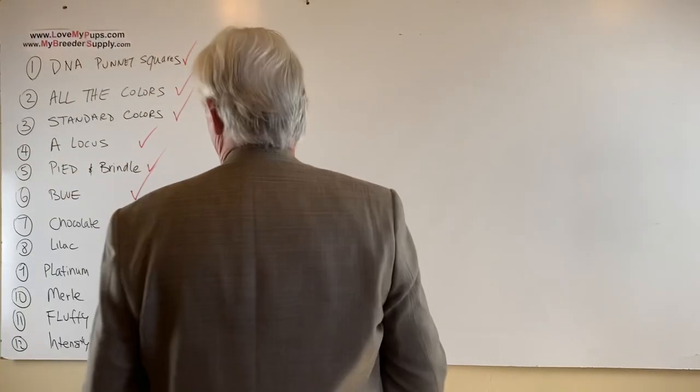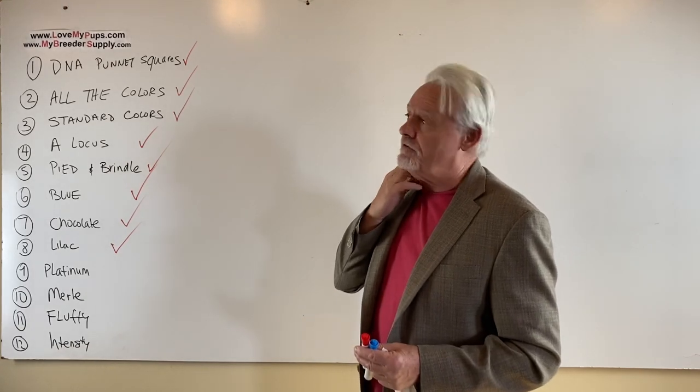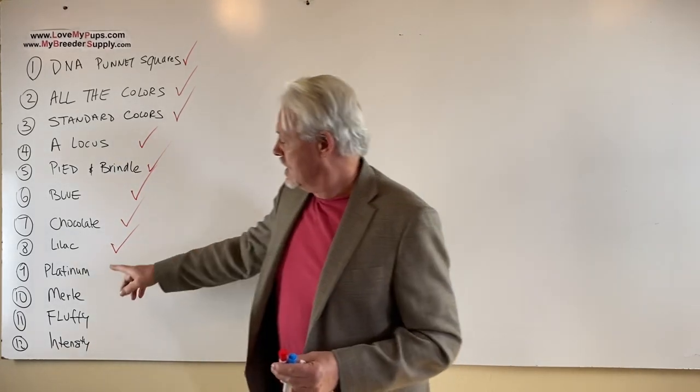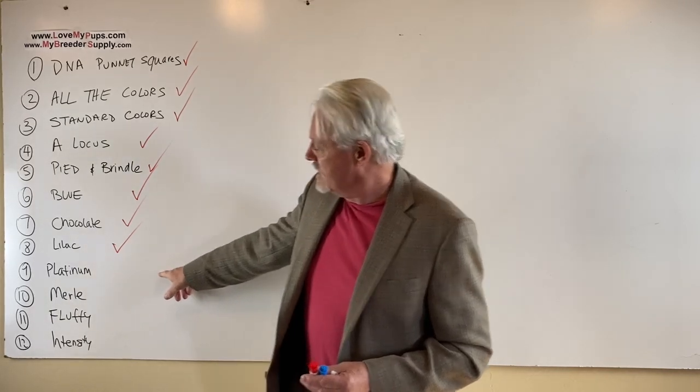Hey everybody, James with Love My Pups and My British Supply. This is part of a 12-part series of videos on animal genetics. We are now down to video number 9 — we're coming towards the end.